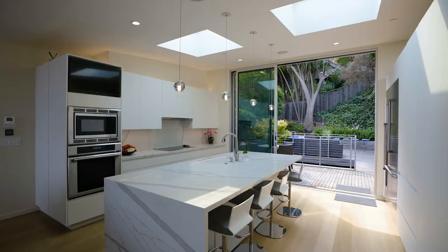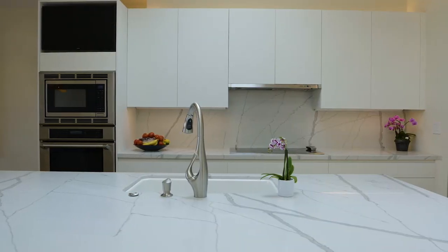The gourmet kitchen with its Thermador appliances and gorgeous island will appease your inner Iron Chef.